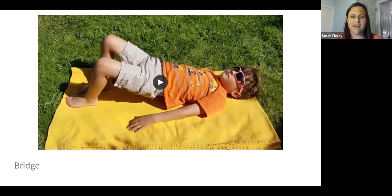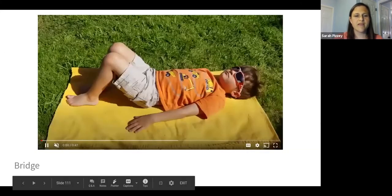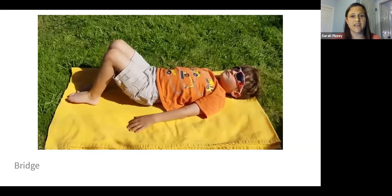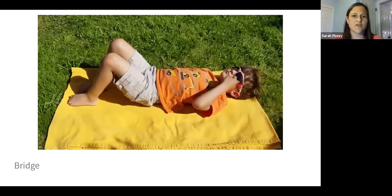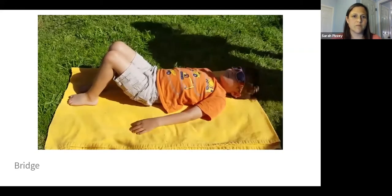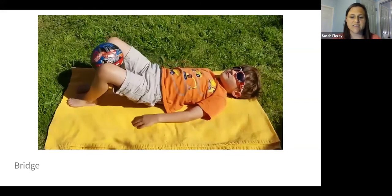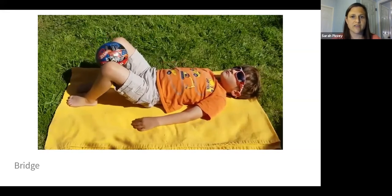Bridges are great for core strengthening and hip strengthening, which is all helpful for the pelvic floor. You're basically lifting your bottom up and down. To help get kids engaged, I sometimes drive toy cars underneath them — 'open the bridge' and they lift up, 'close the bridge' and they come down. As he's going, you can see his knees start to get farther apart, so I bring a ball over and have him squeeze it between his knees to help stabilize him and keep his legs in the right position. As a child gets better, I also start cueing how they should breathe during the exercise.